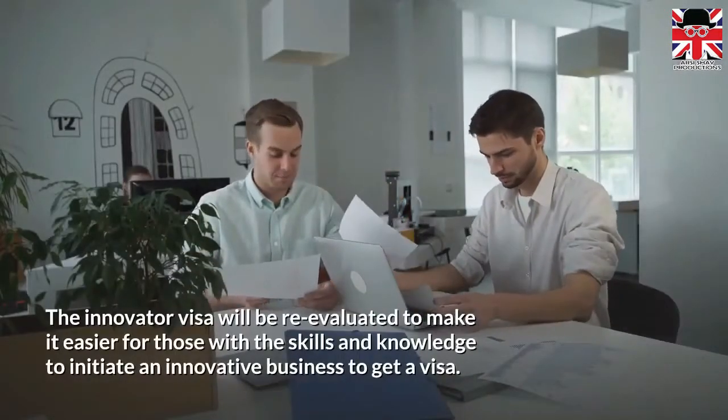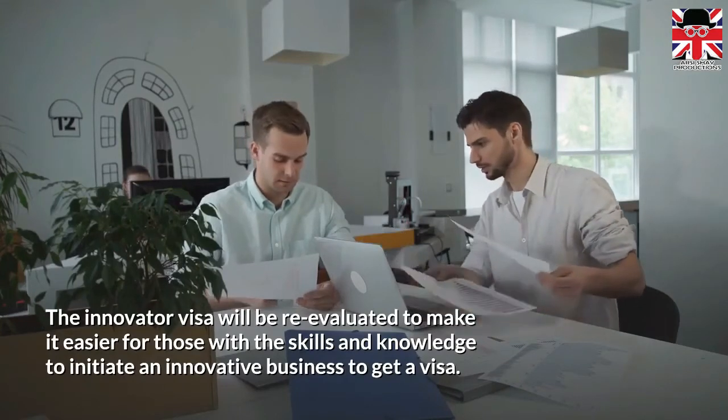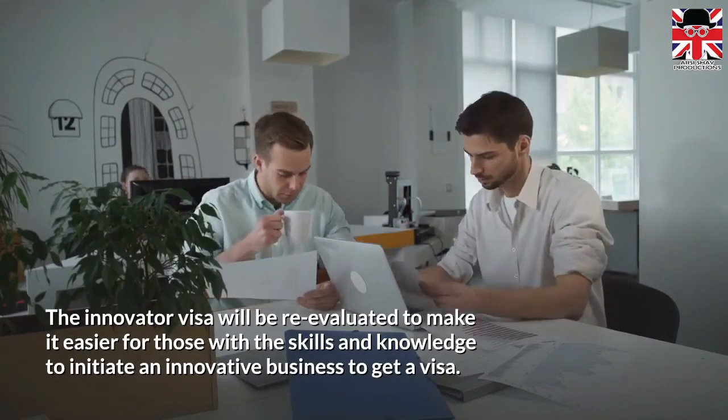The Innovator visa will be re-evaluated to make it easier for those with the skills and knowledge to initiate an innovative business to get a visa.